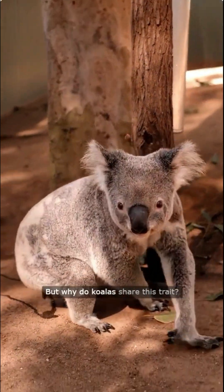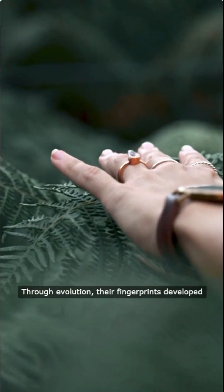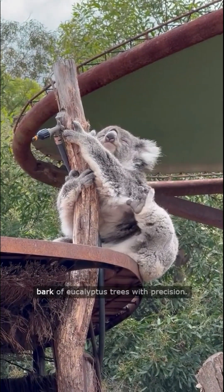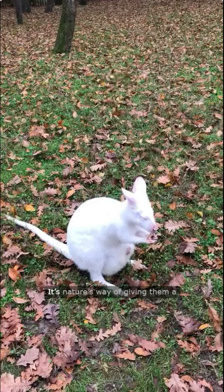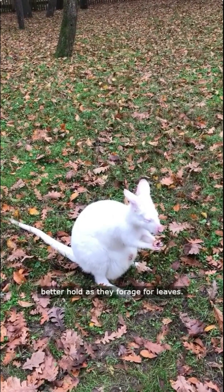But why do koalas share this trait? Through evolution, their fingerprints developed to help them grip and climb the smooth, slippery bark of eucalyptus trees with precision. It's nature's way of giving them a better hold as they forage for leaves.